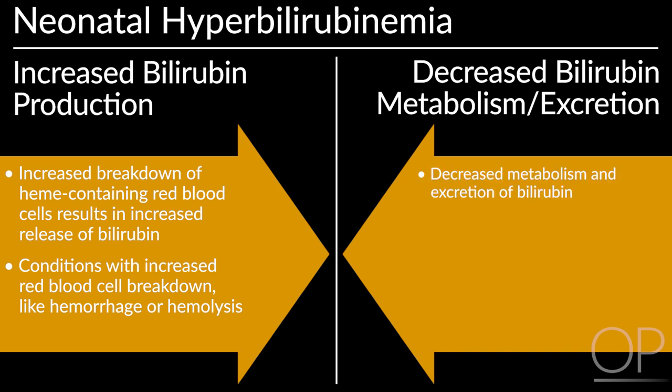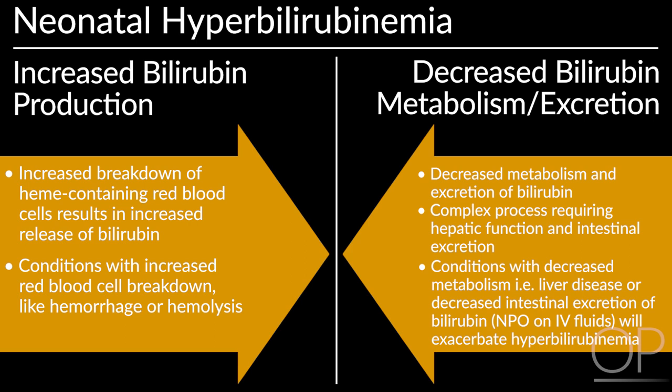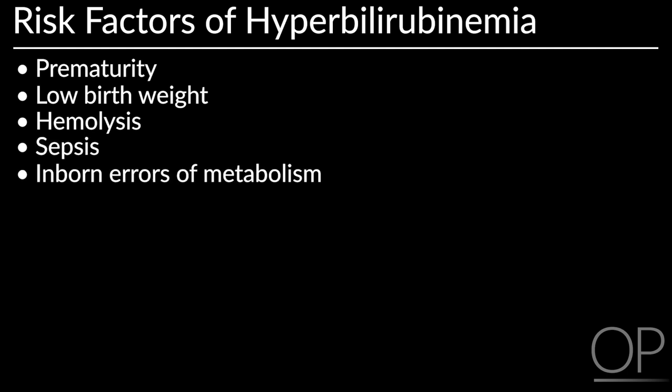Newborns also have decreased metabolism and excretion of bilirubin. This is a complex process requiring both hepatic function and intestinal excretion. Conditions in which there is decreased metabolism, such as liver disease, or decreased intestinal excretion of bilirubin, such as being NPO or on IV fluids, will also exacerbate hyperbilirubinemia. Risk factors for hyperbilirubinemia include prematurity, low birth weight, hemolysis, sepsis, and inborn errors of metabolism.